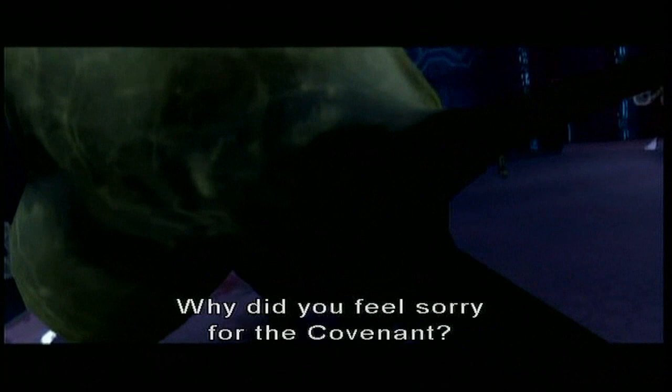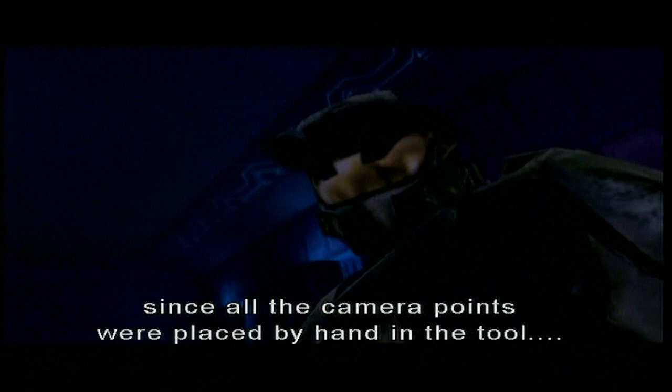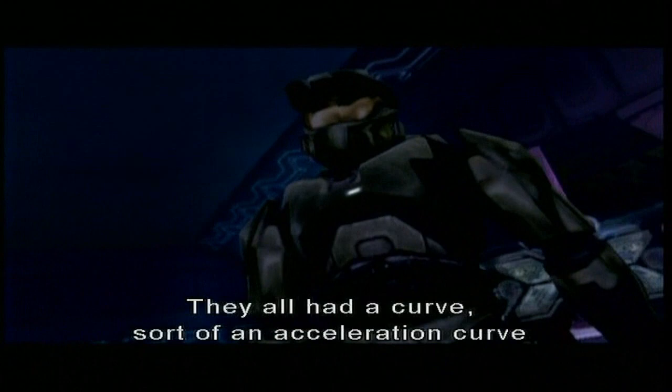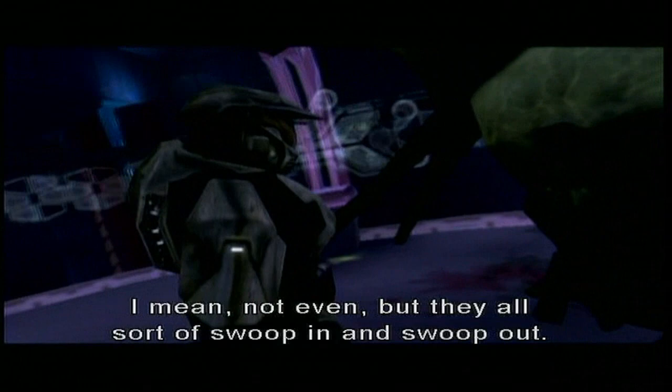I think it's true that in Halo 1, since all the camera points were placed by hand in the tool, we didn't have an ability to just make them start at a set speed and continue and stop — they all had an acceleration curve where they would start slow, speed up, and then slow down again. So if you look, all the camera moves have this weird sort of even... they all sort of swoop in and swoop out. Which I'm not saying is good, but it's just a little detail you notice.